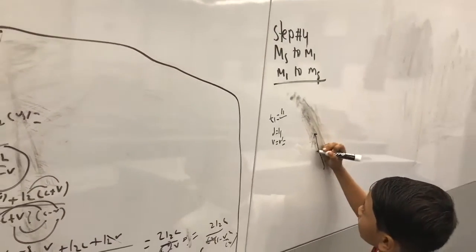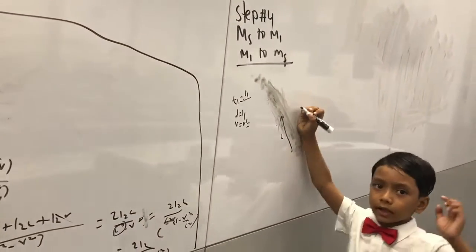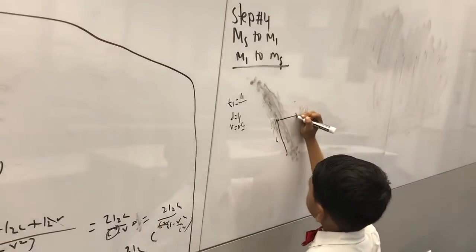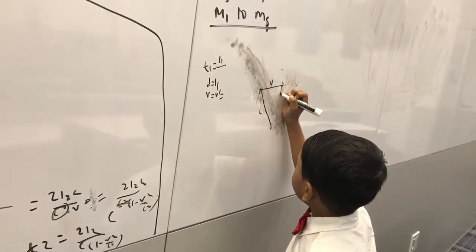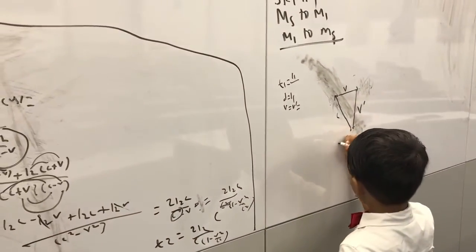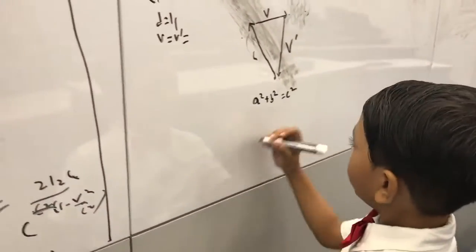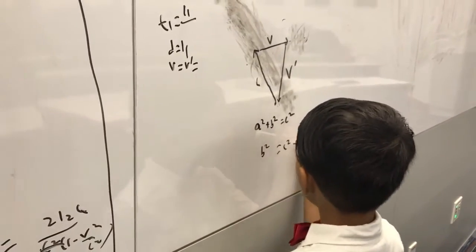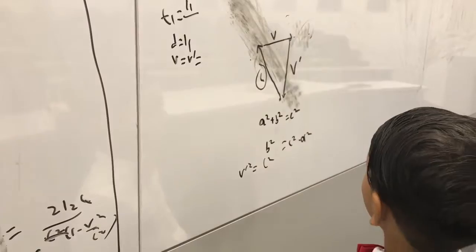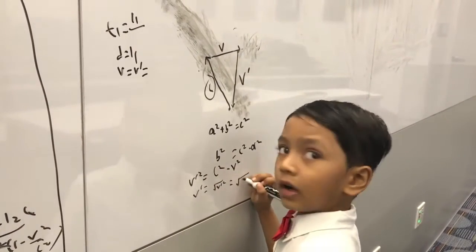So let's put C there because that was our velocity. And V was going this way. So let's draw this line and name it V. That leaves this remaining line called V0. So by the Pythagorean theorem, A squared plus B squared equals C squared. We don't need that form — we need B. So B squared is C squared minus A squared. That means V0 squared is C squared — because the hypotenuse is C — minus V squared. So V0 must be the square root of C squared minus V squared.